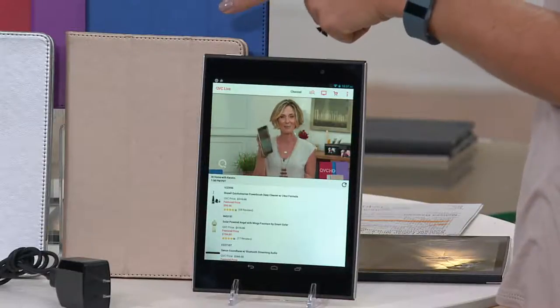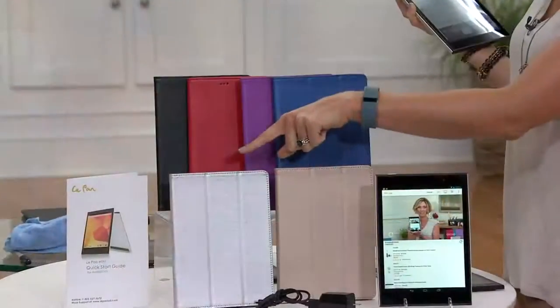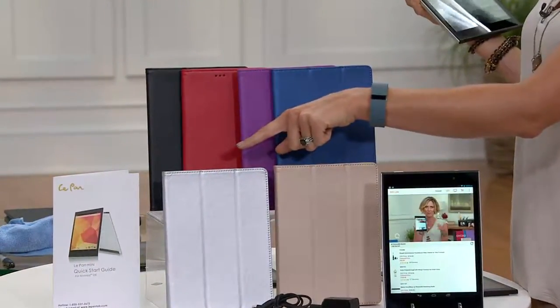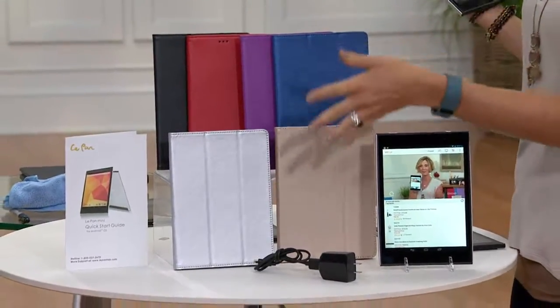Get your choice of custom tablet covers. There is the gold, there is the silver — we're very limited in what we can ship right away — there is the black, there is a red, there is the purple, and there's also the blue. It comes with the cord.